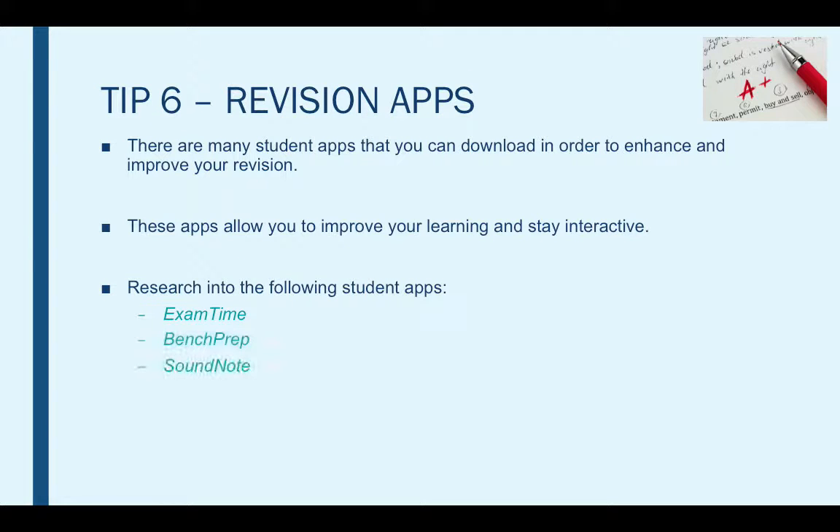I've listed a couple of apps that you could look into. I know how much time you probably already spend on your phone or your iPad, so why not download one of these apps and see what it's all about. Make the most of your mobile, laptop or iPad.